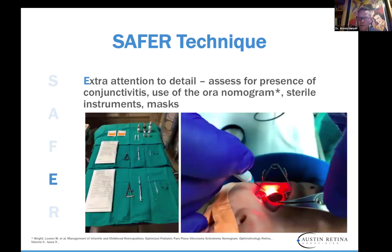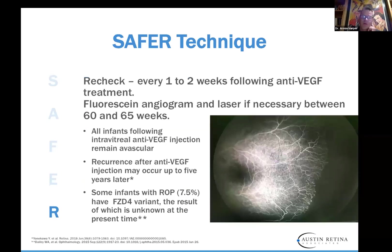Here's our setup — we use masks as well. We recheck every one to two weeks following treatment and perform our fluorescein angiogram at 60–65 weeks in the operating room under general anesthesia. Recurrence can occur up to five years later, so it's super important to pay attention.